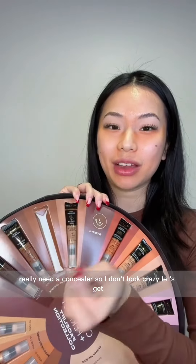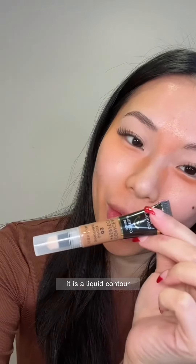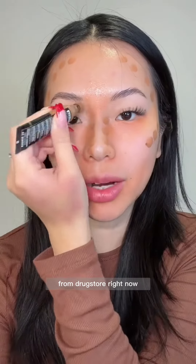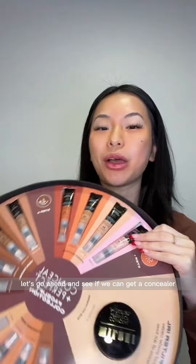Now that we have that corrected, I really need a concealer so I don't look crazy. Let's see what we get — what is this? It is a liquid contour. Am I just gonna have to look crazy for the entire video? I'm not gonna lie though, these are from Milani and they're the best liquid contouring from the drugstore right now. Blending it all out — now that I look like a literal Oompa Loompa...